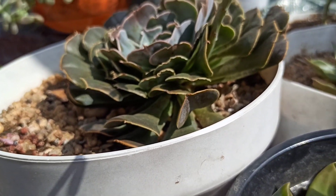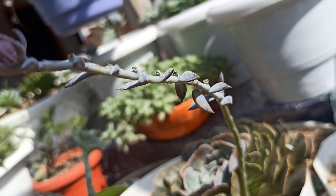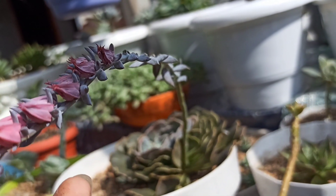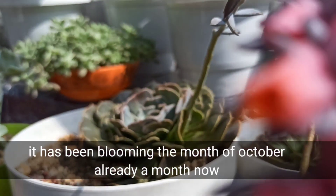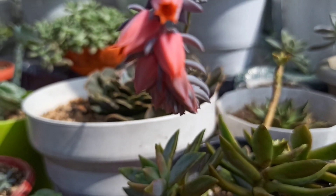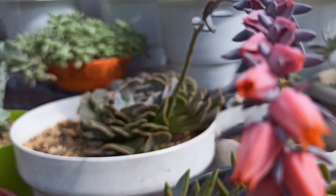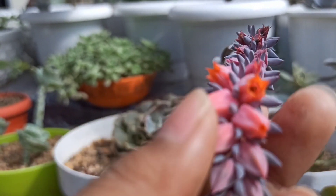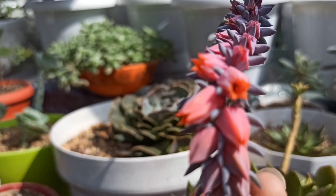I wanted to cut this because it doesn't look attractive now — it's already dried. It has been blooming for almost three weeks. When do succulents bloom? Succulents bloom at different times of the year. Some bloom in early spring or late summer, but some can also bloom in the fall and winter months. It depends on the type of succulent you have and the environmental conditions they face.